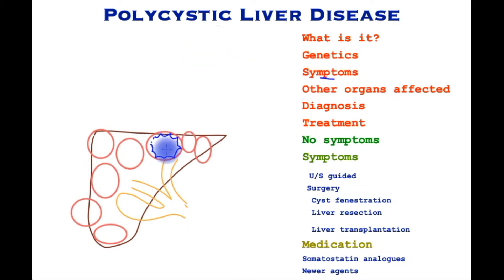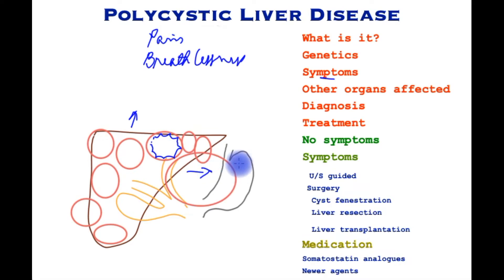In terms of symptoms, the great majority may not cause any symptoms at all. However, symptoms are due to the sheer size, which increases the entire size of the liver sometimes by several fold. It is this pressure upon the diaphragm that may cause significant pain, breathlessness, and if the cyst is causing pressure on the stomach, patients will have reflux and may feel full very quickly after eating.